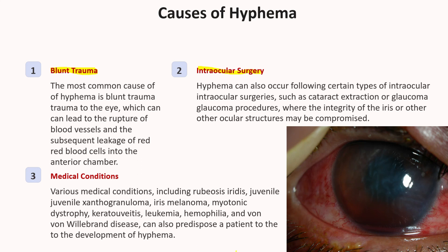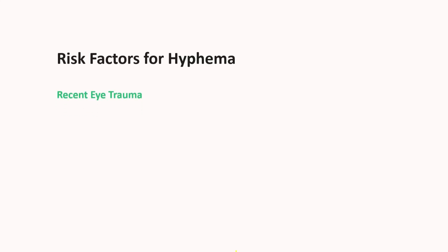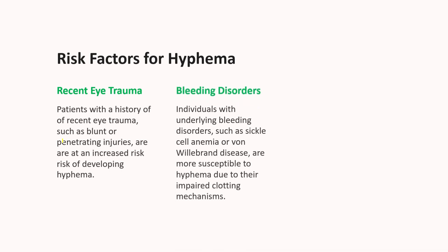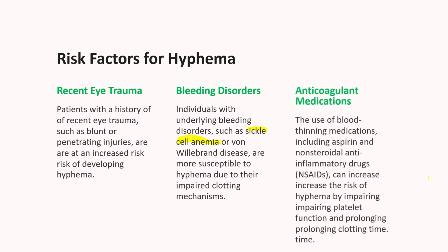Let's know the risk factors. Patients with Hyphema may have a history of recent eye trauma or surgery. It's important to ask about any bleeding disorders or use of blood thinning medications — for example, sickle cell anemia — and history of medications with anticoagulant properties, such as aspirin or NSAIDs, that can increase the risk of Hyphema.